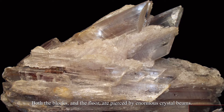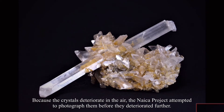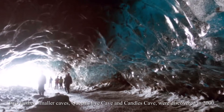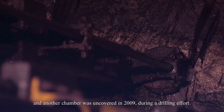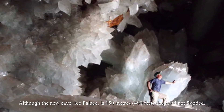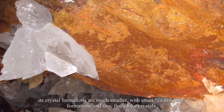Both the blocks and the floor are pierced by enormous crystal beams. Because the crystals deteriorate in the air, the Naica Project attempted to photograph them before they deteriorated further. Two additional smaller caves — Queen's Eye Cave and Candles Cave — were discovered in 2000, and another chamber was uncovered in 2009 during a drilling effort. The new cave, Ice Palace, is 150 meters (490 feet) deep and not flooded; its crystal formations are much smaller, with small cauliflower formations and tiny thread-like crystals.